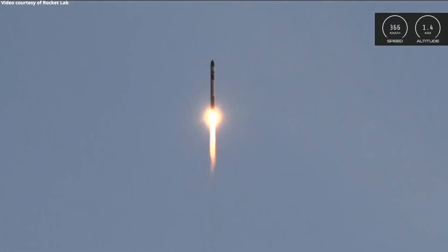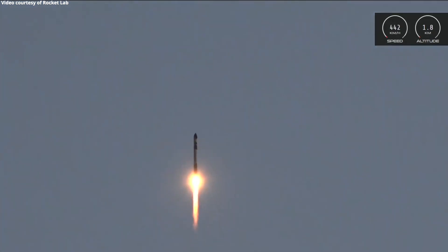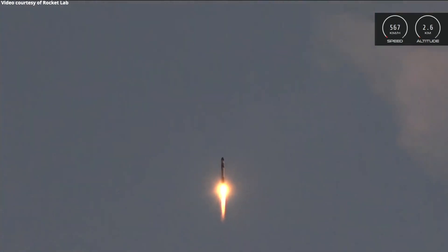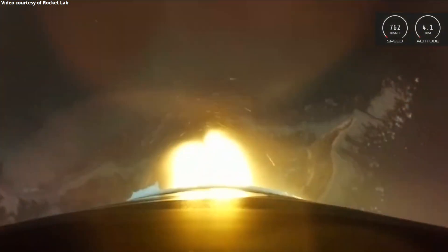Stand-up proportion is nominal. Guidance is nominal. And with that, another one leaves the crust. Electron has successfully cleared the pad at launch complex one and is on its way to orbit.